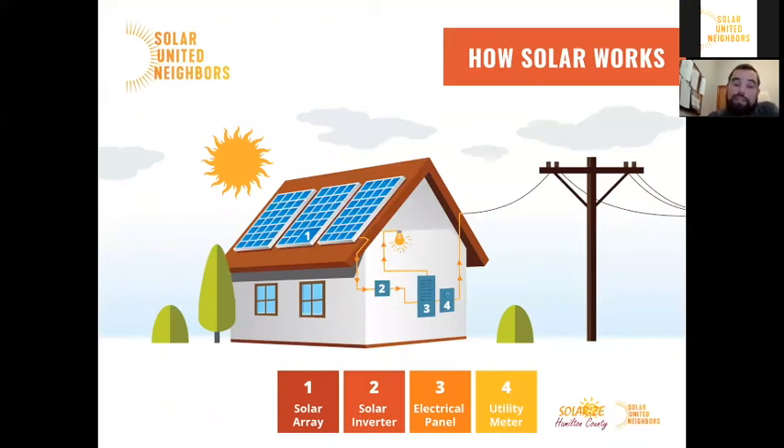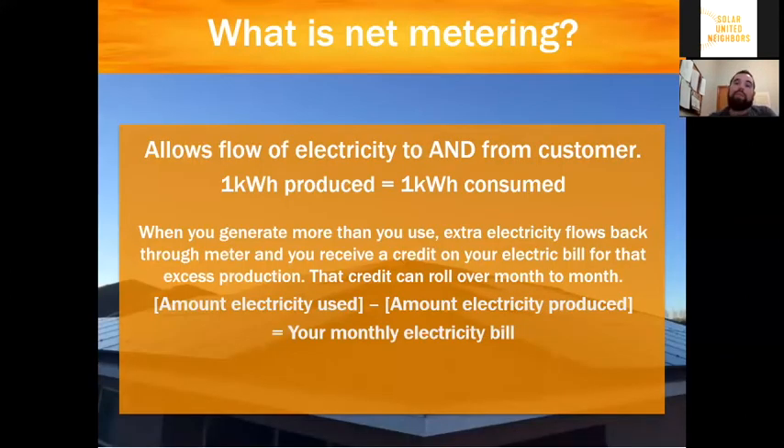Just to review, the solar panels capture electrons from the sun and produce direct current electricity that flows into the inverter, where DC electricity is converted to AC electricity that can be used by the appliances in your home. That electricity flows into your electrical panel where it either goes to those appliances or flows back out through the utility meter onto the grid. One question that often comes up next is: what happens to that electricity that flows out of your utility meter back onto the grid? And that's where net metering comes in.